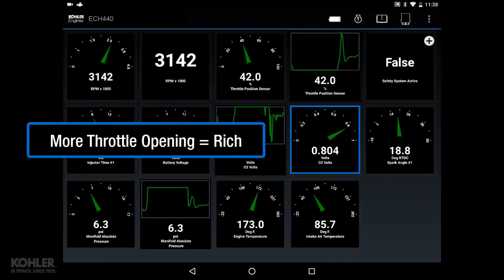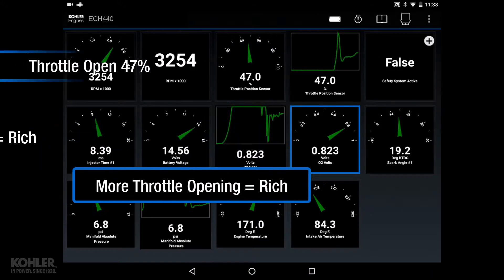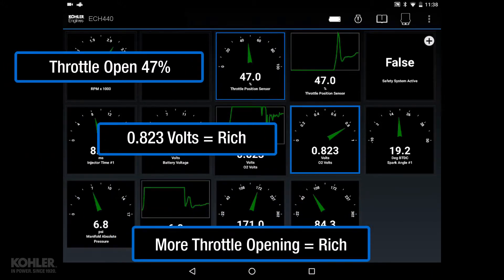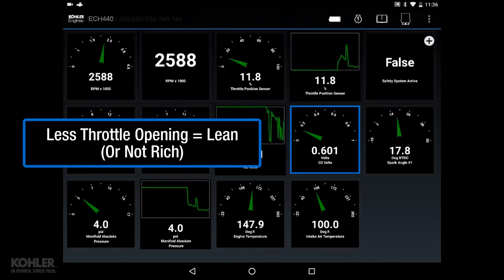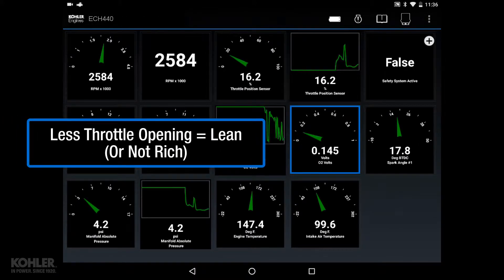Like a carbureted engine, more throttle opening should result in rich exhaust, and less throttle opening should result in more lean exhaust.